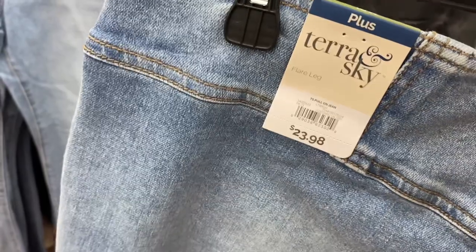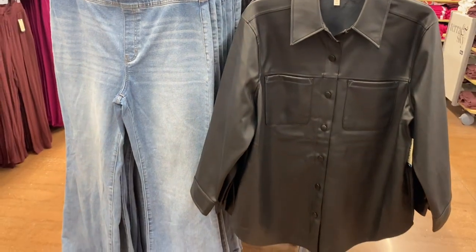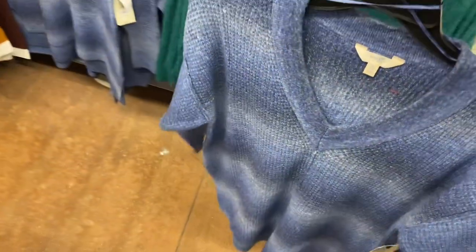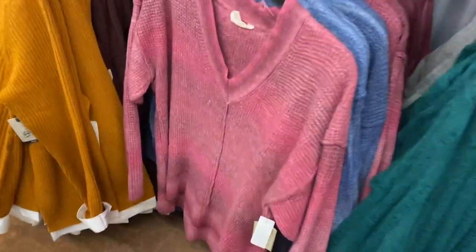They have new pull-on jeans at $23.98. I like the style on the back — it reminds me of the early 2000s, kind of washed out. It's Terra and Sky. They also have a jacket; I'm only seeing one color at $24.98. At a different store I saw tan, blue, and pink, but every store gets stock differently, so yours might have all of them. You can get this one in pink too — it's Terra and Sky plus-size V-neck sweater, $19.98, sizes 0X to 5X.